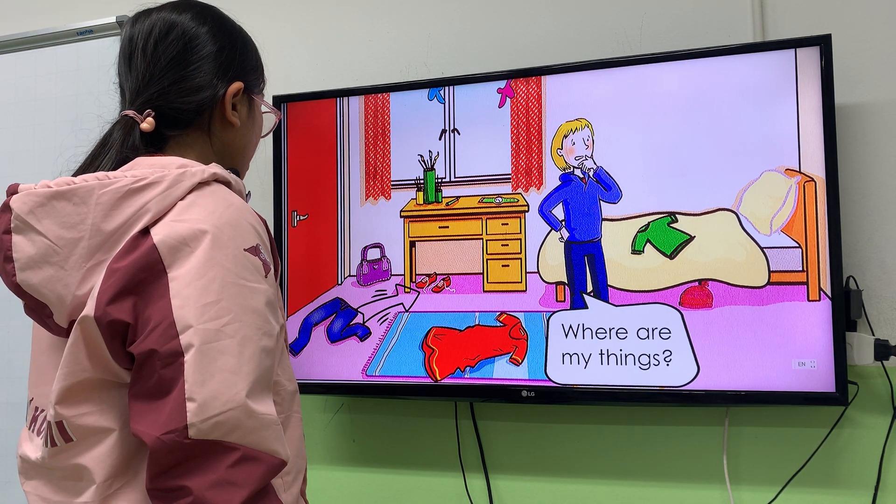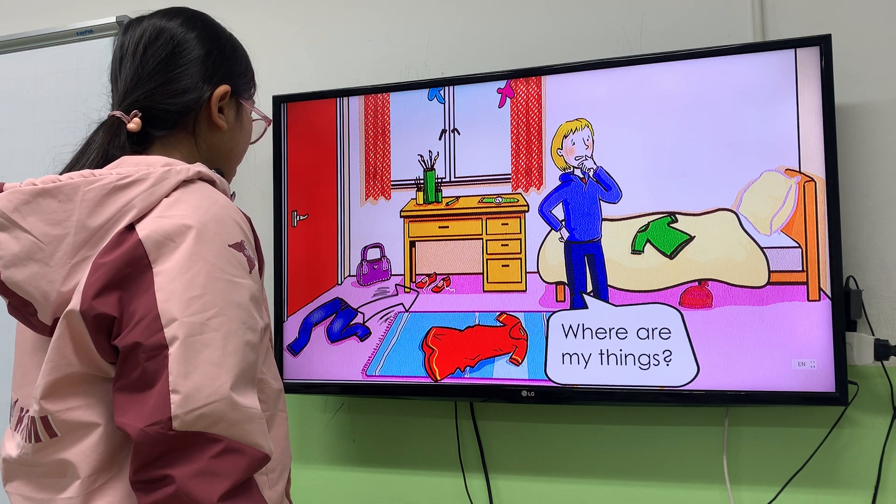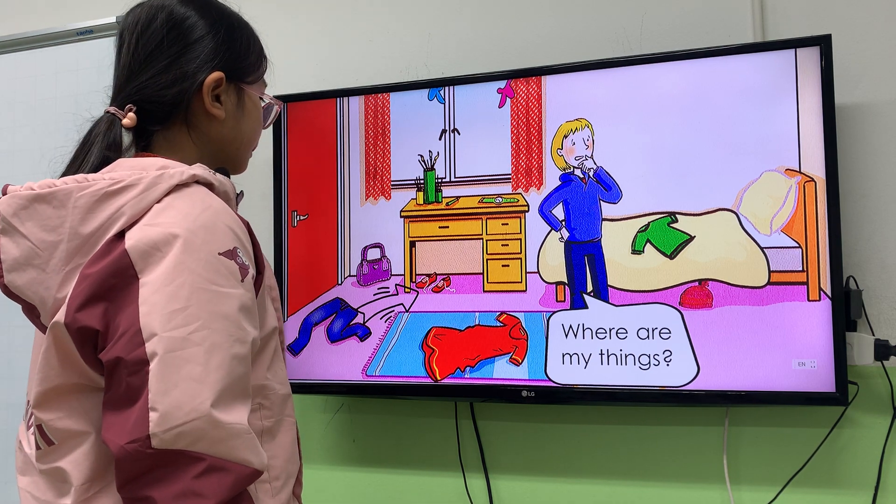And where are the shoes? The shoes are under the desk. Under the desk. Good job.